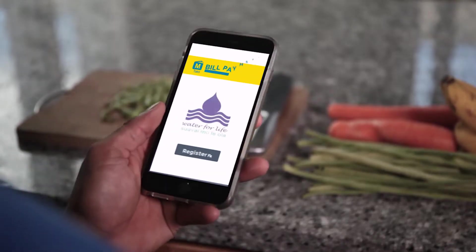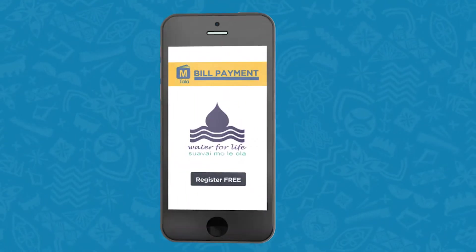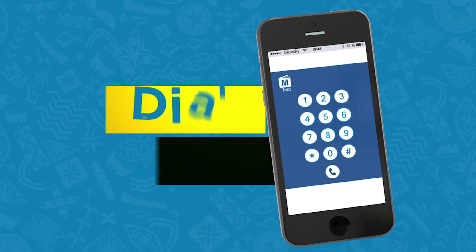Now you can pay your Samoa Water Authority water bill using Ntala from anywhere, anytime, safely and securely from your mobile phone. Dial star 175 hash.